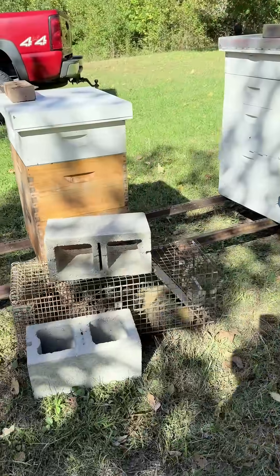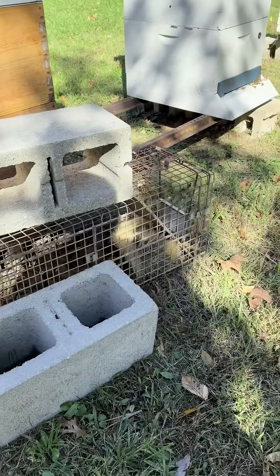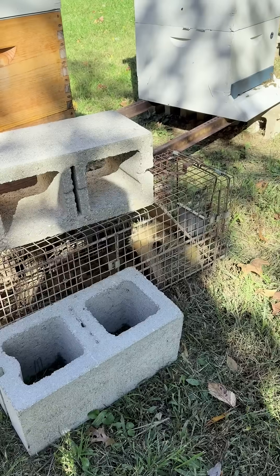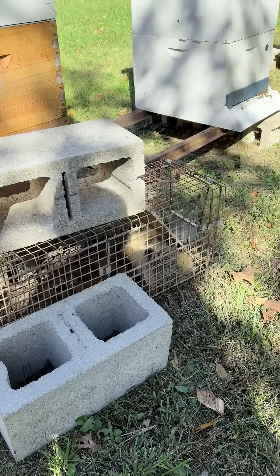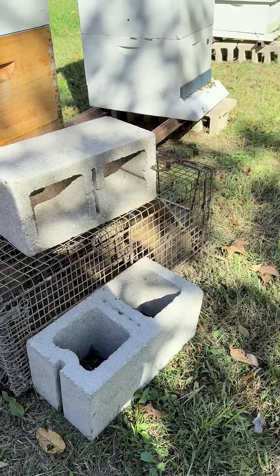You can see what I have in the trap here — it's kind of shy, but that is a skunk, a good old fashioned polecat, kind of curled in the corner. You can see they're actually very docile, very calm.